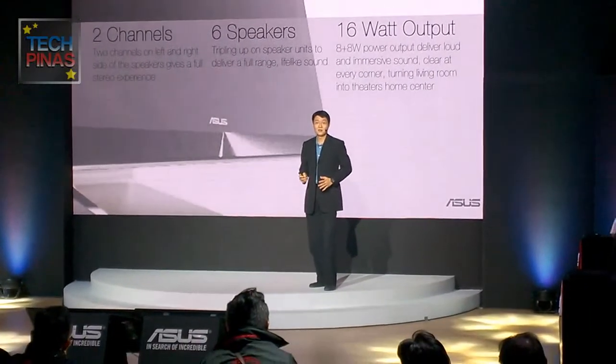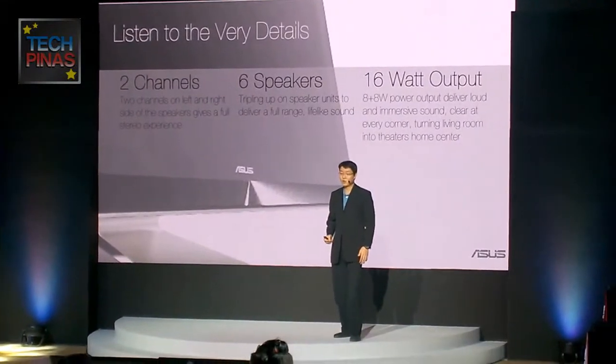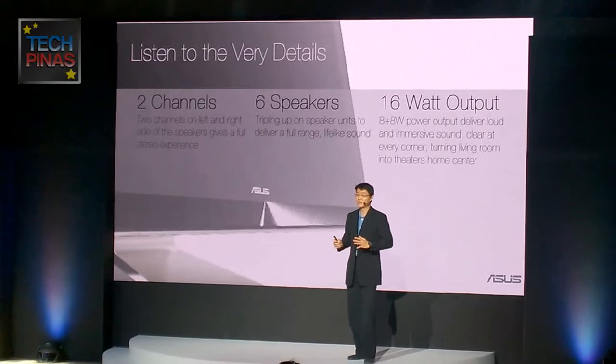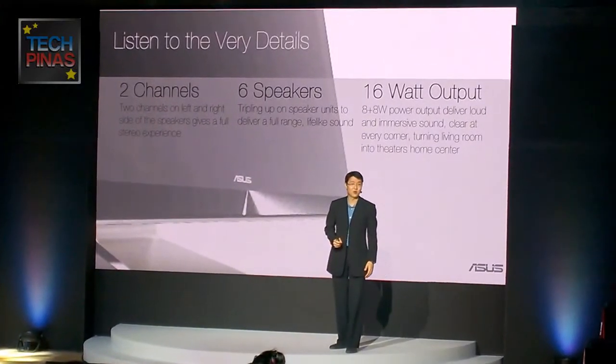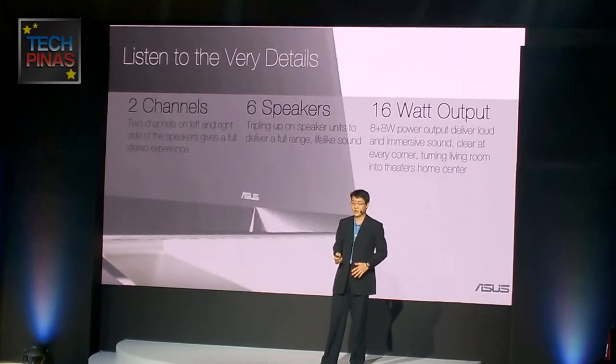Speaking of multimedia, our Zen AIO is equipped with 2-channel, 6 speakers with a total 16-watt power output, delivering louder and immersive sound, clear at every corner — transforming your living room into a home theater experience.